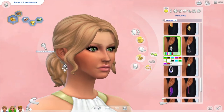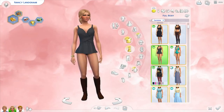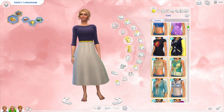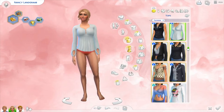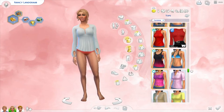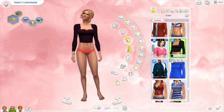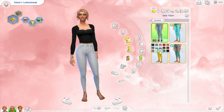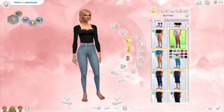I did do a makeover on Bella Goth and Eliza Pancakes, and you guys seemed to really enjoy that, so I thought I'd do a Nancy Landgrab one as well. I made it as if she'd had some plastic surgery done, because as you know the Landgrab family are really, really wealthy — they're probably the richest Sims in the game. So I thought it would fit well with the storyline that she had plastic surgery to look younger, and I also wanted to switch up her outfits.